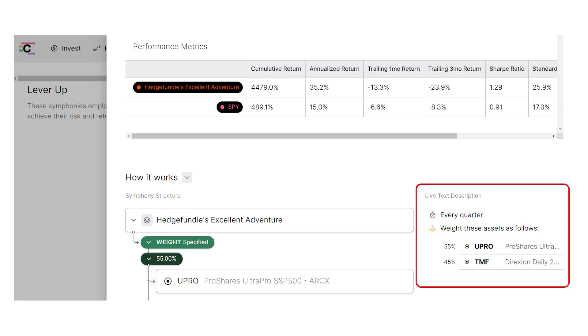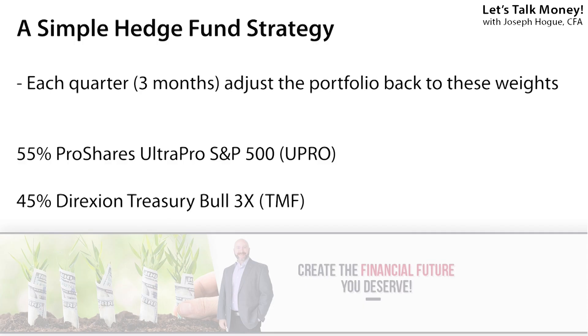The hedge fund strategy produces a 35% annualized return with a lower risk profile for a much higher Sharpe ratio. With just two funds, it's a very simple rebalancing strategy — every three months, you adjust your portfolio back to these weights: 55% in the ProShares Ultra Pro S&P ETF and 45% in the Direxion Daily 20-Plus-Year Treasury Bull 3X. Both are leveraged ETFs seeking two or three times the return on their benchmarks — when the market does well, you get 2x on stocks; when the market tanks, you get 3x on the bond fund.